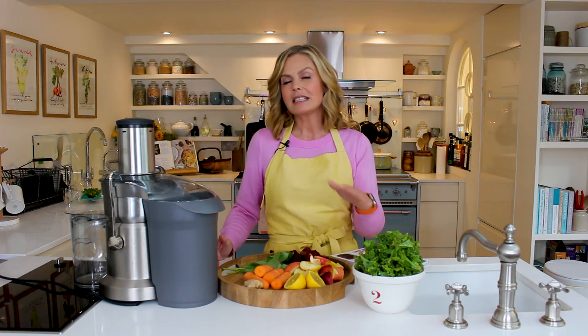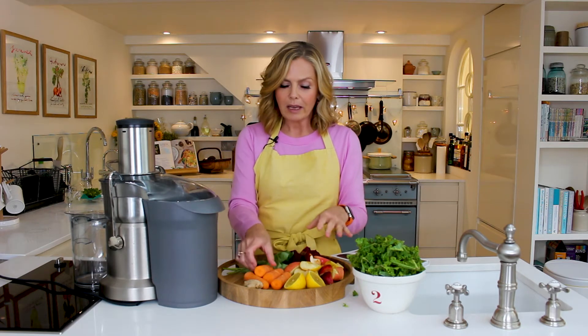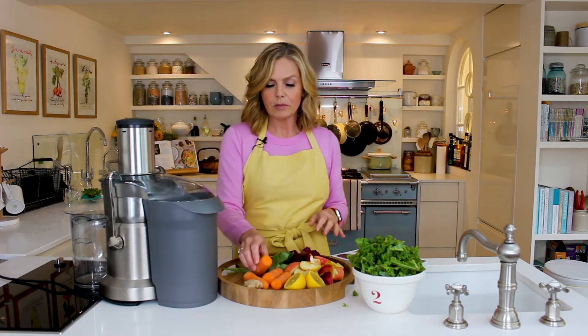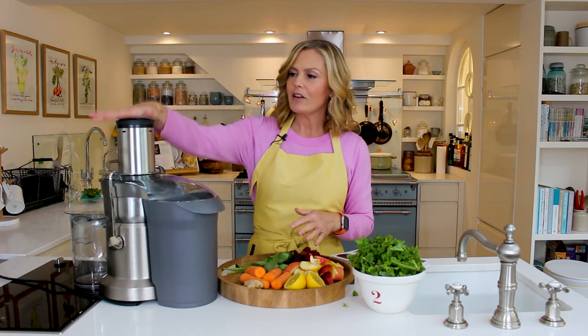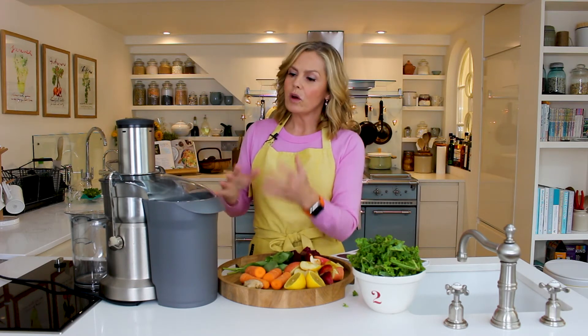The great thing about it is that you can make juices for people who are elderly, convalescing, perhaps fussy eaters, kids, teenagers. You can sneak things like kale into juices and sweeten them with a bit of apple or carrot, which is actually a very sweet vegetable. So I'm going to shove a few of my favorites into my juicer here.